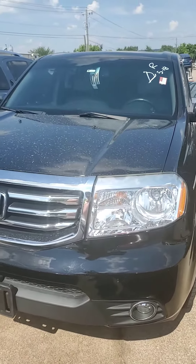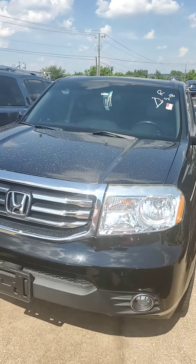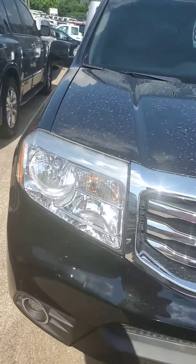Just want to bring you a quick video walkaround of the 2015 Honda Pilot that you were talking about last night. I did catch them right before they took it into detail — they're going to do that.